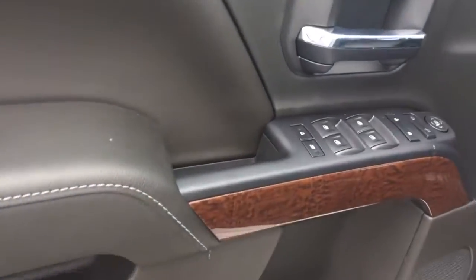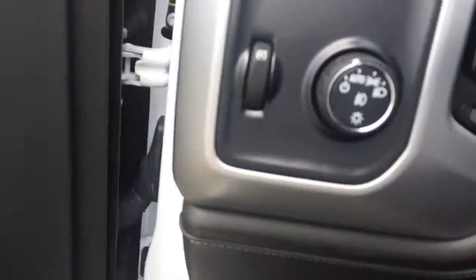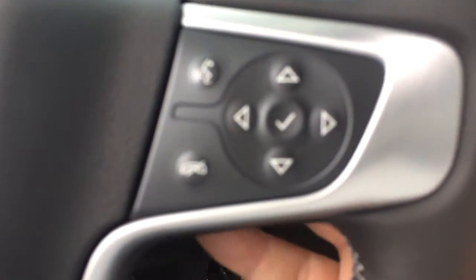It does have the power windows, power mirrors, power locks, power driver seat, auto lights. It has the cruise control and Bluetooth for the phone.